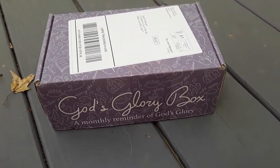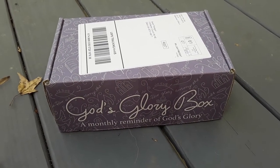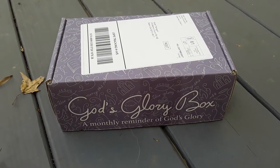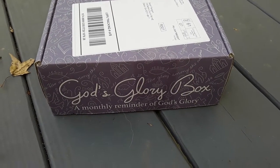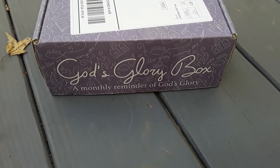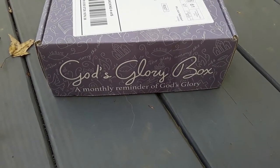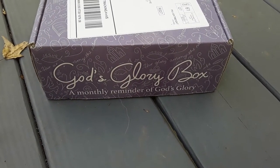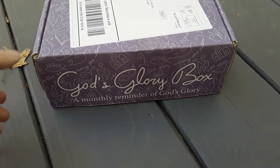Hey guys, I am here today to review the November 2020 God's Glory box. This one always ships out around the first or so of every month and I always get it usually around the fifth or the sixth. This is a really cute box. Every single box has some sort of clothing item in it — usually a shirt, but for the winter months they're doing something other than short sleeve shirts. It's a Christian themed box, so I want to go ahead and show you everything that's in it.